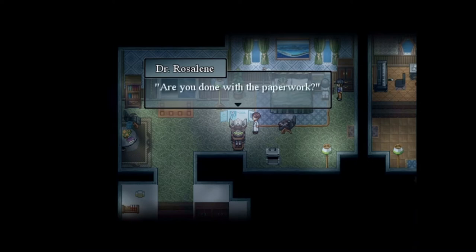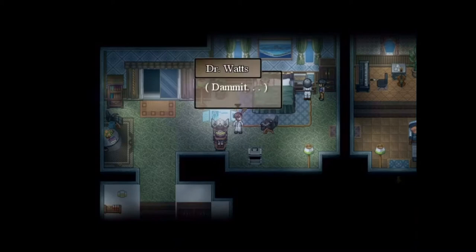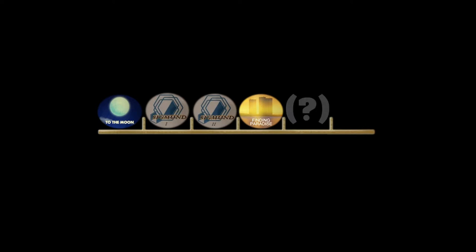And in Finding Paradise, the already-known screen flickering returns in another moment where Neil is clearly outside of their patient's memory. So what follows is that everything we see play out, from the first game all the way to the end of Finding Paradise, is happening inside a memory machine. All of what we see is just a memory — something that lies in the past. And what we don't see, except for that one brief moment, is the present. We can't say much about it, but it seems only little time has passed. After all, Eva still looks pretty much the same.